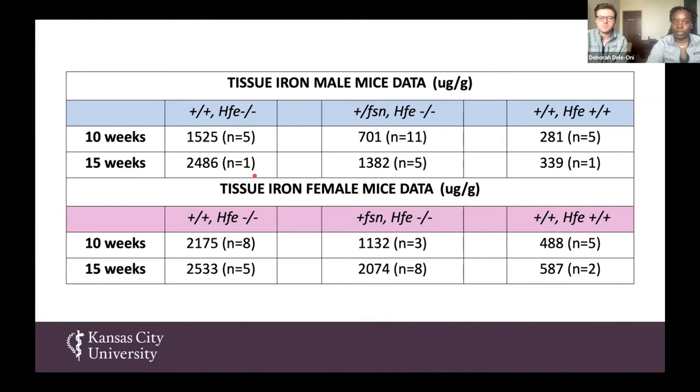We looked at tissue iron compared to the normal hemochromatosis state, but the iron levels were starting to increase as compared to 10 weeks. We also noticed that the female mice had a higher level of iron storage, and we found a paper that supported this — that female mice tend to store iron a bit more than males. So that is why we wanted to compare female and male mice.